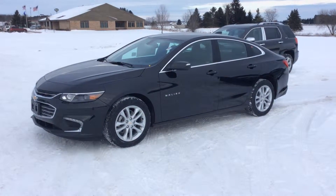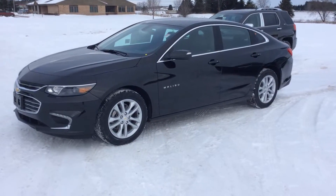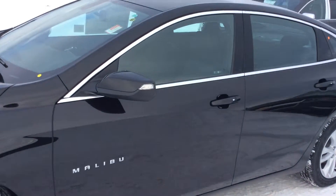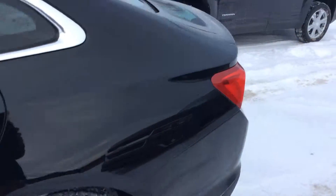Hey everybody, it's George with Don Johnson Motors. I want to tell you about this black 2016 Chevy Malibu we just got. This Chevy Malibu has all the great features you see on the TV commercials. It has the teen driver system and all that kind of good stuff. The black on black paint, and we've got alloy wheels.